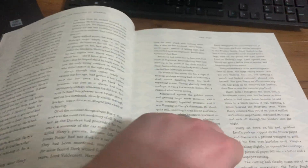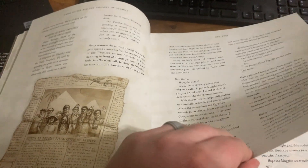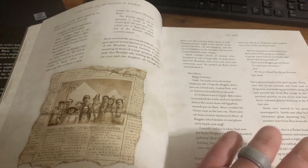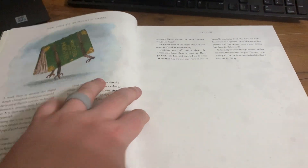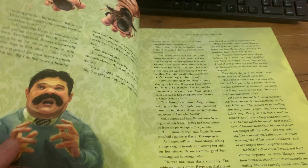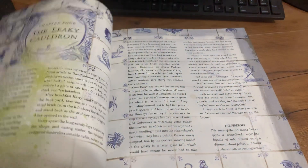That tells you a little something about my reading abilities, but this book is great. This is probably my favorite book and movie, the third one. It's nice having the pictures, especially for kids that are reading these books, just to help them understand and picture what's going on. So it's just a great book.